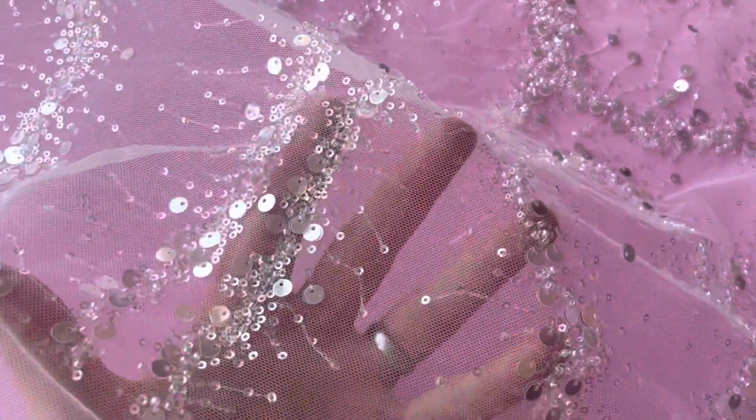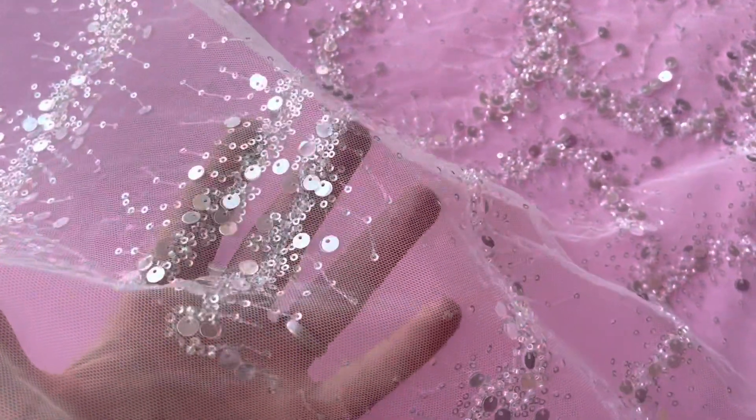Good afternoon from Braidel Fabrics. This is a very glamorous, very eye-catching, very sparkly lace called Inez. You can see that there's a variety of different sequins being used, which really catch the daylight to great effect.